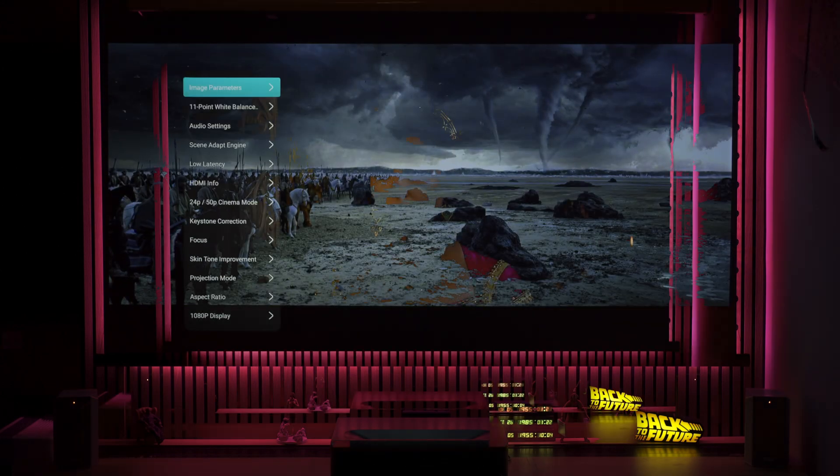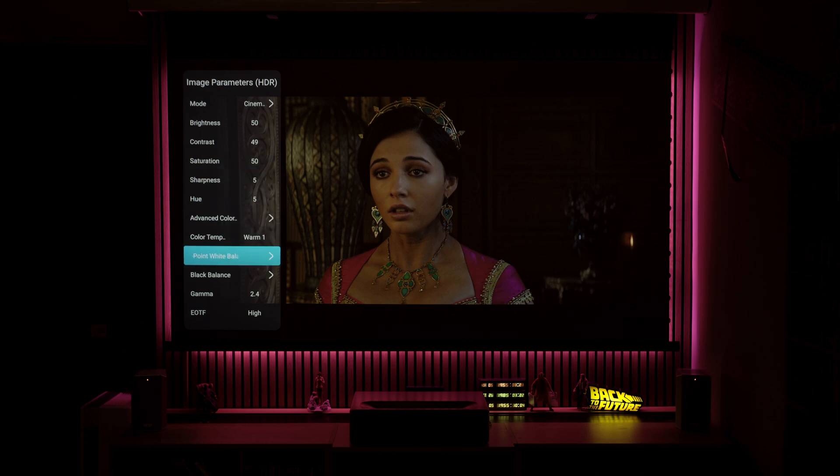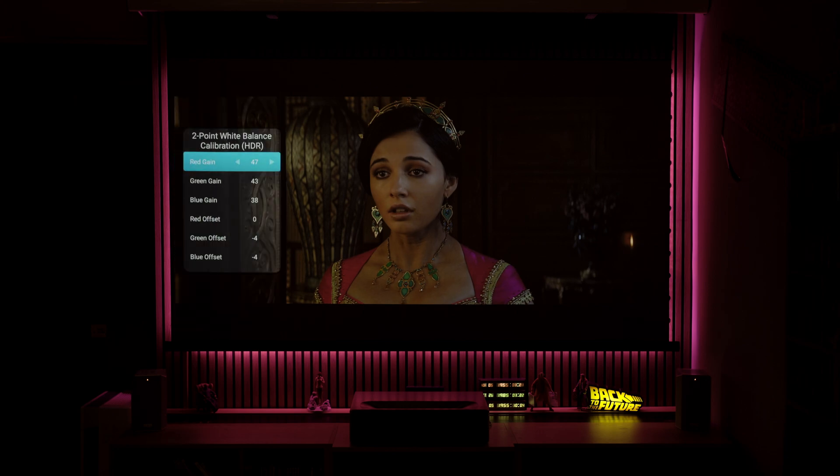In practice, the scene adapt engine improves contrast and black levels, but also reduces red, making the image cooler with a green tint visible across the entire grey scale. Fortunately, this can be corrected by adjusting the white balance in the Aurora Pro menu, but it takes hours of trial and error and a lot of effort to achieve a good result.